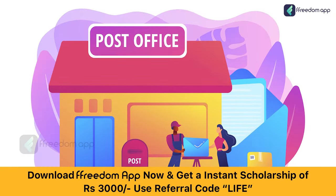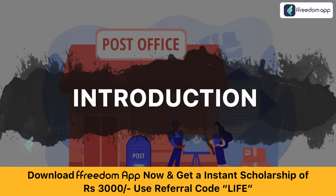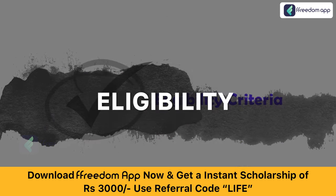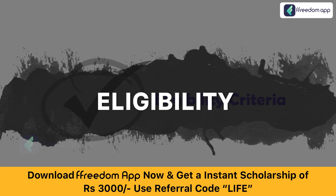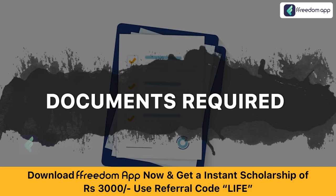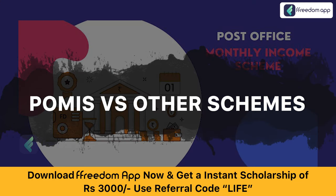Now let's understand what all will be covered in this course. You will get an introduction to post office monthly income scheme. You will know about the features and benefits of this scheme, the eligibility criteria, and what documents are required. You will know about the maturity, premature withdrawal, and more. You will also get a comparison of post office monthly income scheme with other government schemes.